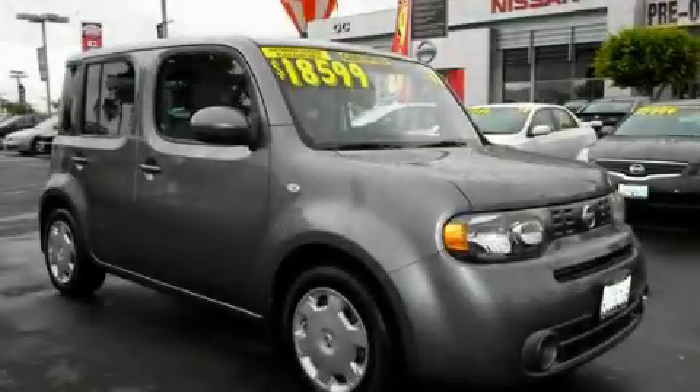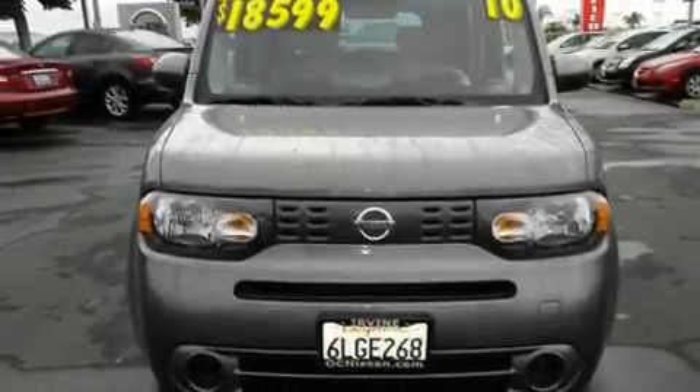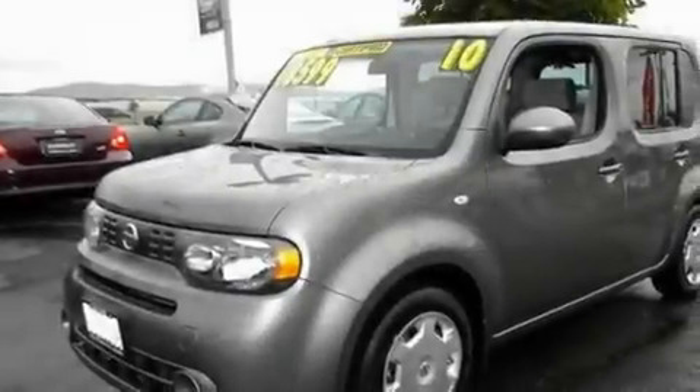This is a certified pre-owned 2010 Nissan Cube. Unique styling. It features a 1.8-liter four-cylinder engine and an automatic transmission.